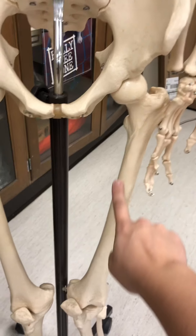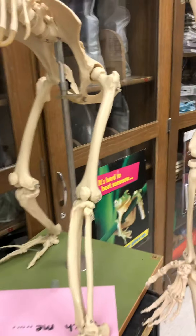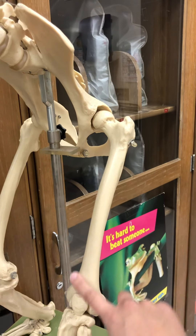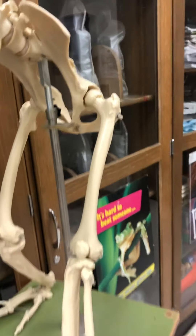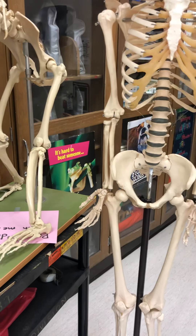Our femurs are very long to help support our weight when walking on two feet. The femur bone in chimpanzees is very short, because they walk on all fours and do not have to bear as much weight on that femur bone.